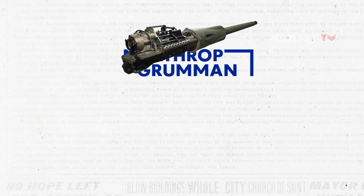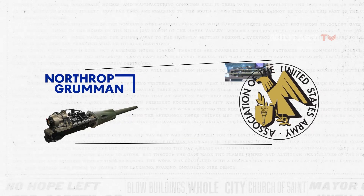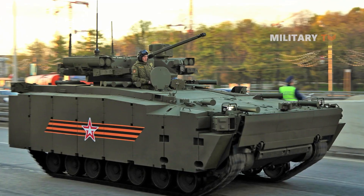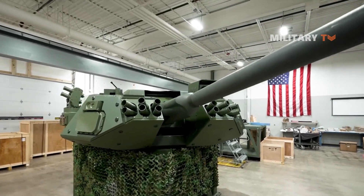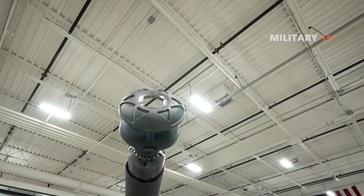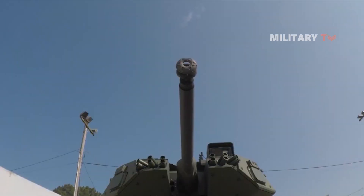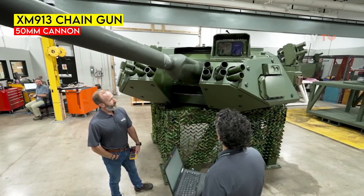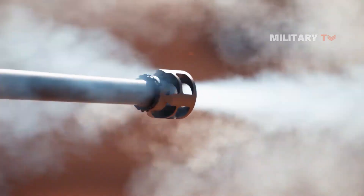Northrop Grumman has introduced the XM913 50mm Bushmaster at the Association of the United States Army Trade Show, which is designed to combat Russian IFV designs and UAS. The General Dynamics Griffin III is the sole optionally manned fighting vehicle, or OMFV Program competitor, that will mount the XM913 in an unmanned remote control turret. The XM913's 50mm ammunition has airburst and proximity fused capabilities, with Northrop Grumman planning to incorporate guided 50mm ammunition in the future.